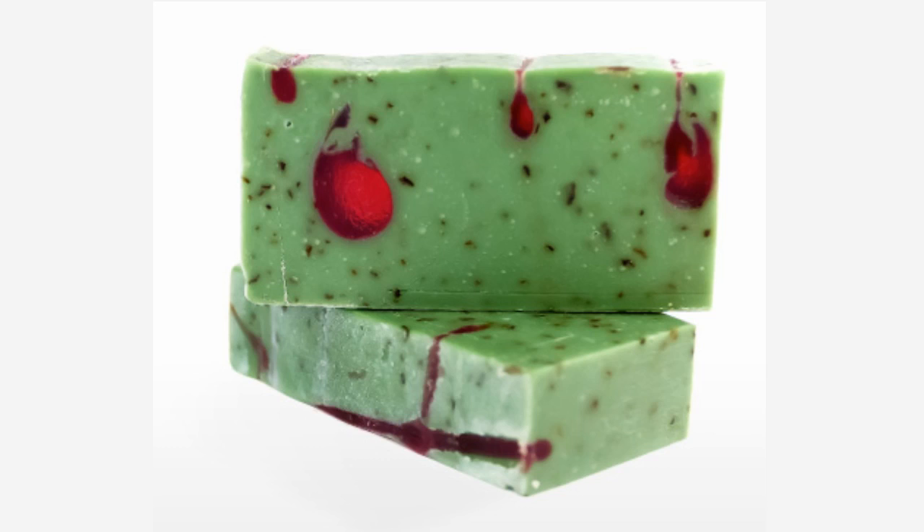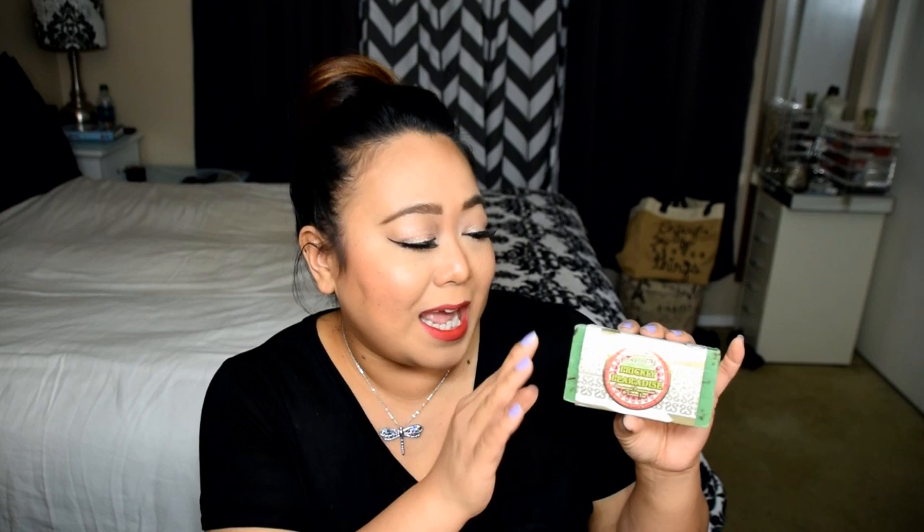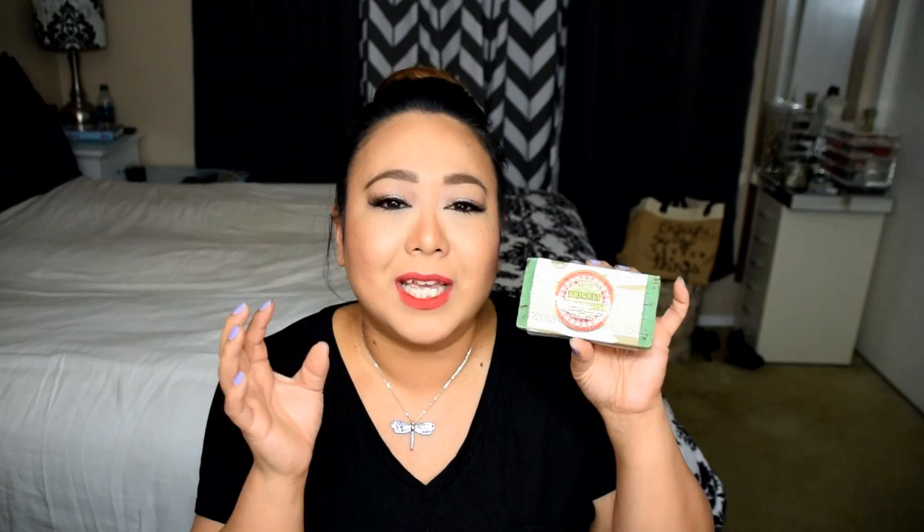This one is called Prickly Paradise, and it is bergamot, peppermint, and green tea. It smells like pears, and when you feel it, it has a little bit of an oily texture, so you know this soap is going to be moisturizing. It has a very clean, almost citrusy scent to it.